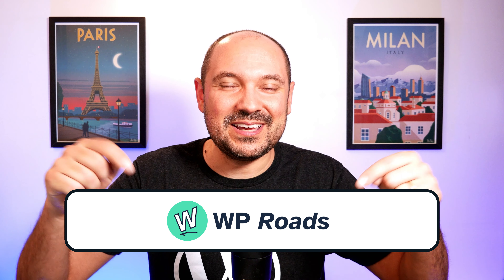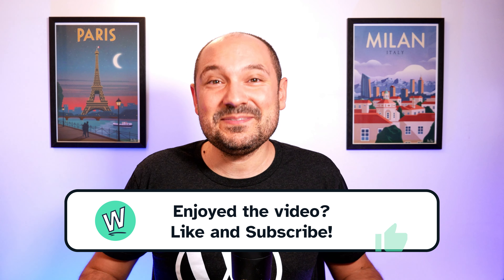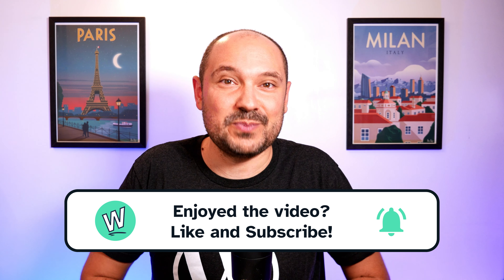What do you think about it? Let me know in the comment section below, and I hope you'll stay on my channel by selecting one of these two videos and subscribing and hitting the thumbs up button. I wish you the best with all your WordPress projects and I hope to see you again in one of my next videos. Ciao, ciao!